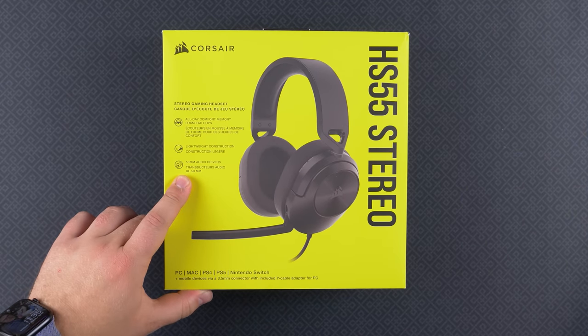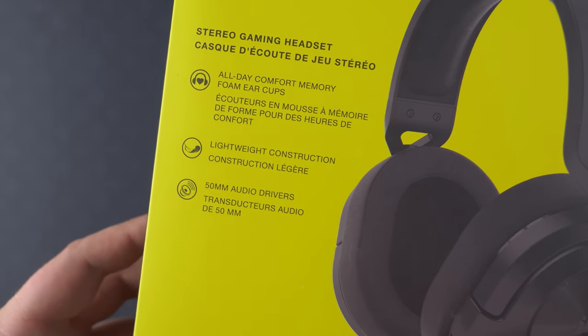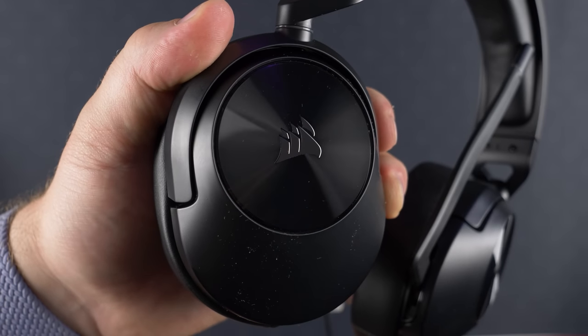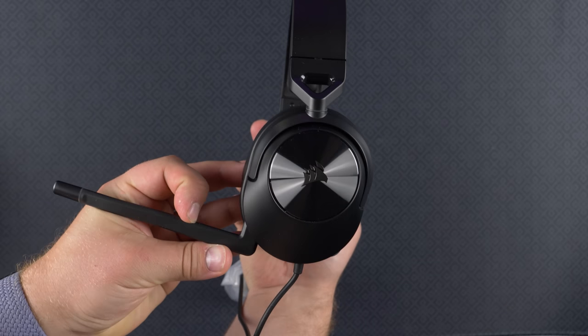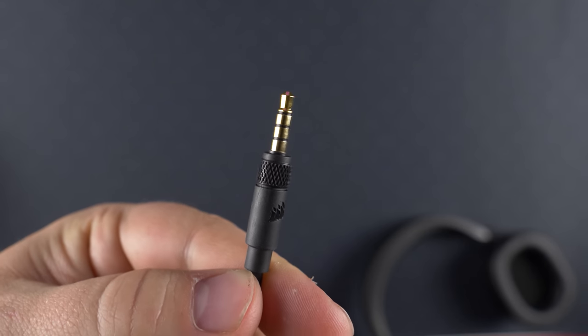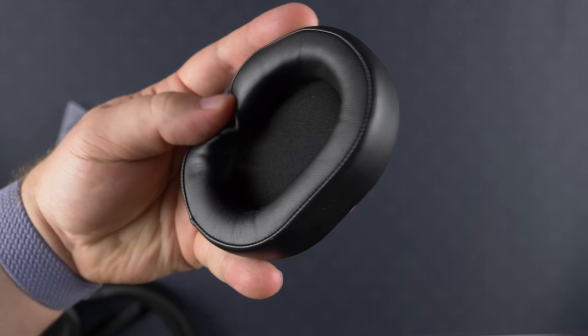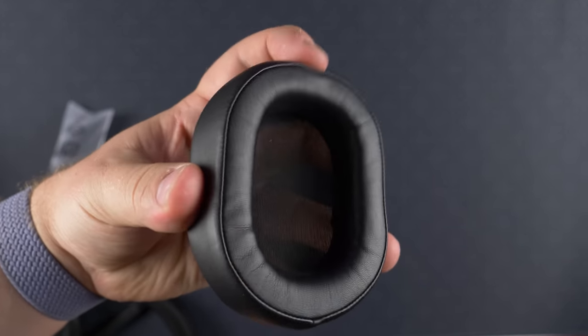Looking for an affordable gaming headset? Today's video sponsor Corsair has you covered with their new HS55 stereo headset, featuring great gaming audio along with a built-in omnidirectional microphone that is Discord certified, and compatibility for PC, Mac, and the latest consoles. It's one of the most comfortable headsets I've worn at this price point, with all-day comfort. Check the link below, and special thanks to Corsair for sponsoring today's video.